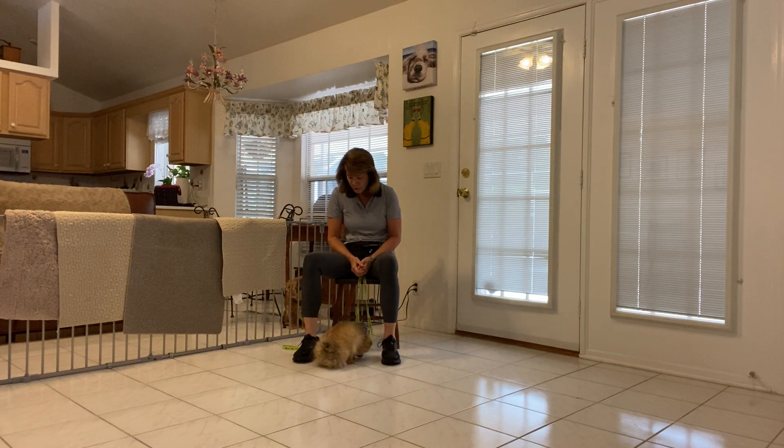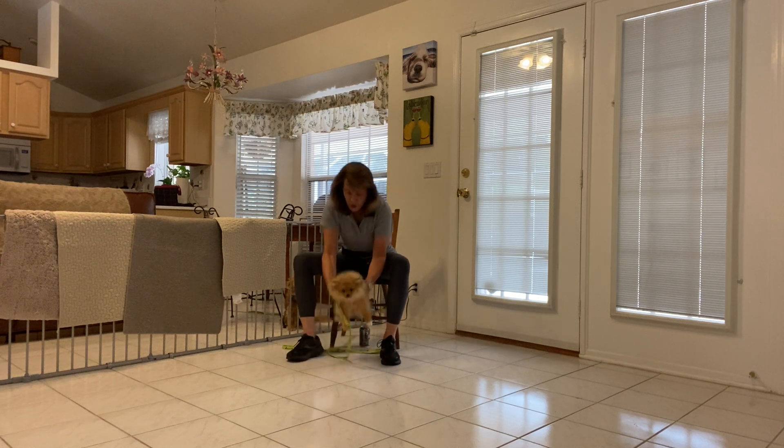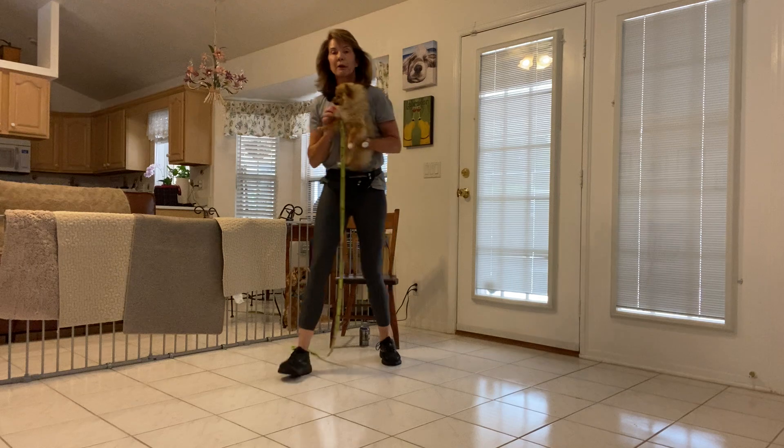That was a really nice session. If I have time, I'm going to shoot another one very similar to this one for you. What a good girl. All done. Good job. What a good girl. Let's get you up close so mom can see your face.